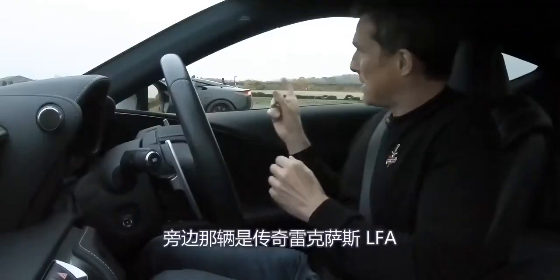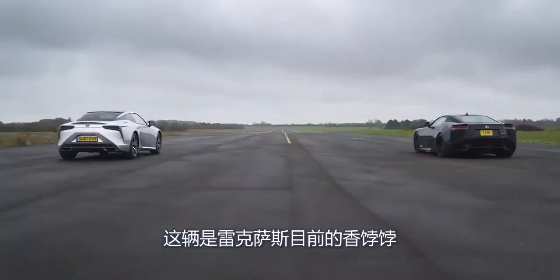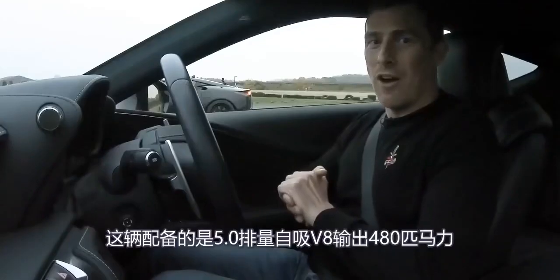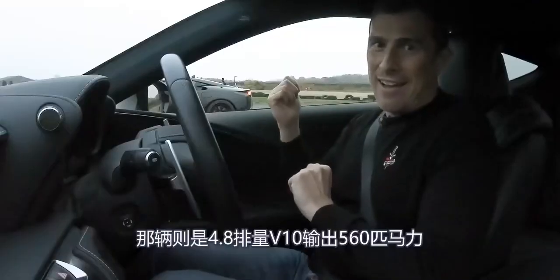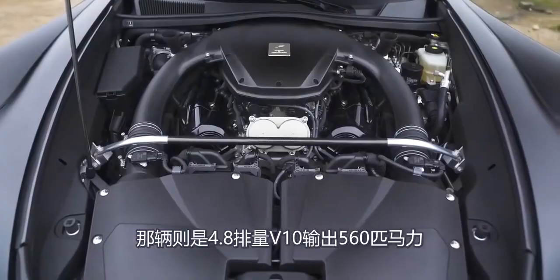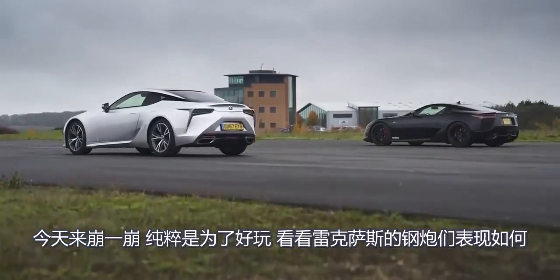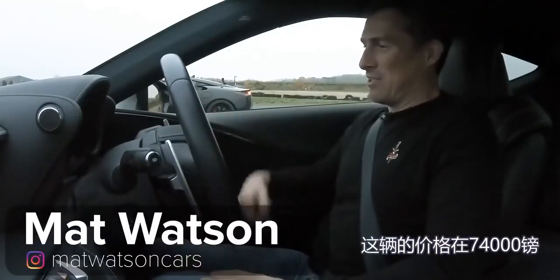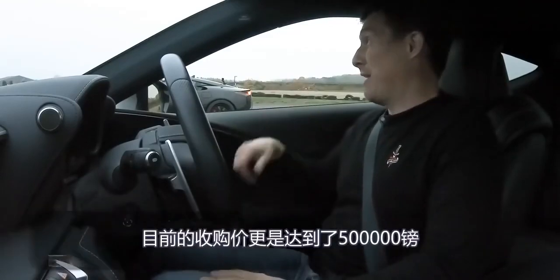I'm in a Lexus LC500 and next to me is a Lexus LFA. This is Lexus's current most exciting car; that is its most exciting car ever. I've got a 5-litre naturally aspirated V8 with 480 horsepower, and that has a 4.8-litre V10 with 560 horsepower. We're going to have a drag race just for fun to see the difference between hot Lexuses. This one costs about £74,000; that was about £340,000 new and is now worth about £500,000.